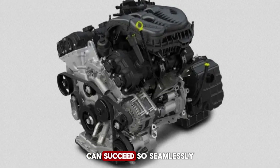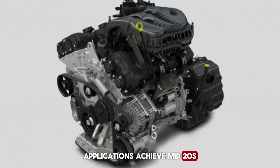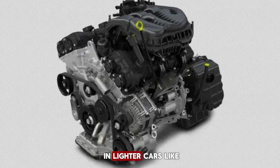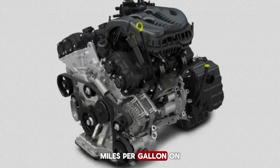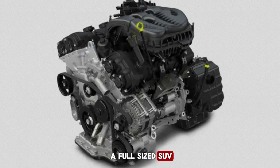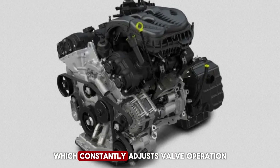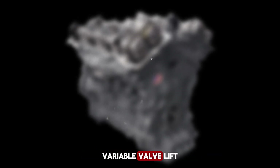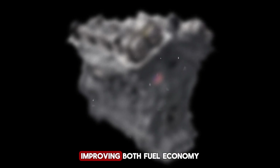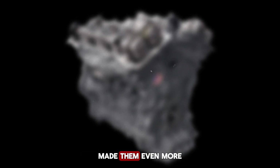Fuel efficiency is another area where the Pentastar delivers. Most applications achieve mid-20s miles per gallon in mixed driving, and in lighter cars like the Charger, highway figures near 30 miles per gallon are achievable. Owners of Grand Cherokees frequently report high-20s miles per gallon on long highway trips, which is impressive for a full-sized SUV with real towing capacity. This economy is largely thanks to the Variable Valve Timing system, which constantly adjusts valve operation for either efficiency or performance as needed. Beginning in 2016, Chrysler introduced upgraded Pentastar versions with two-stage variable valve lift and cooled exhaust gas recirculation, improving both fuel economy and emissions.